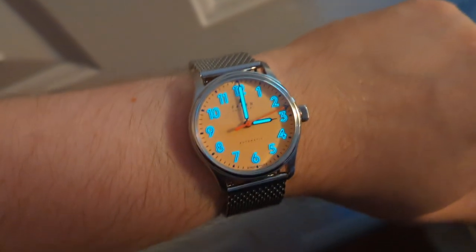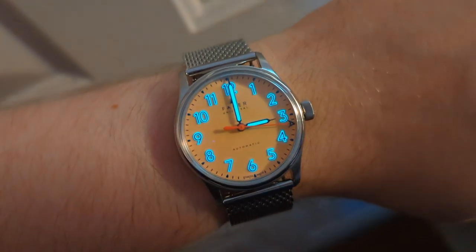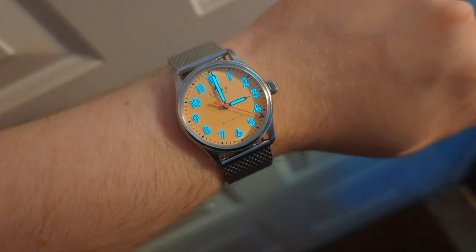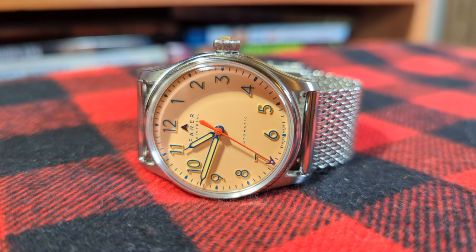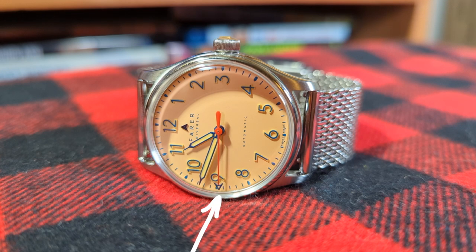The lume on the blue-toned syringe hands is a matching orange shade. Those in the know know that the Resolute, even the OG, is special with its lume-block numerals — more on that later. The blue echoes continue on top of those lumed numerals, with the applied Farer A logo, the painted branding, chapter ring, the A arrow-shaped tip of the seconds hand, and the tiny automatic text over the 6 o'clock.